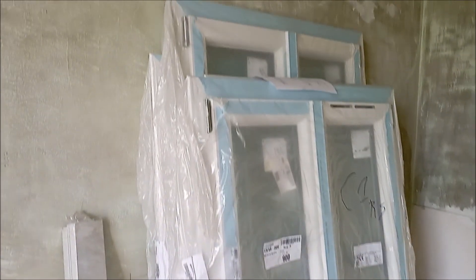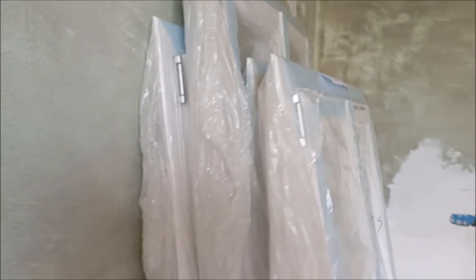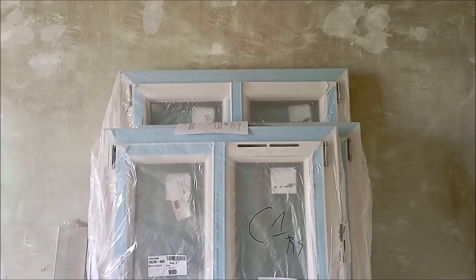These are the four windows that we had delivered. As you can see they're all different sizes because we had to have them custom made. We'll probably start by installing the two bedroom windows first — that way we can go ahead with the painting, staining, and varnishing of the floor, and then those would be two rooms that we can just close the door on and say that they're done.